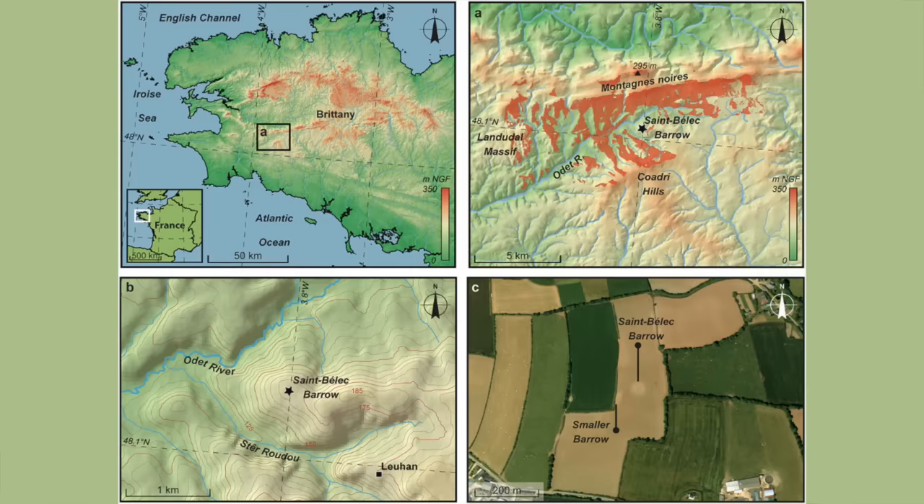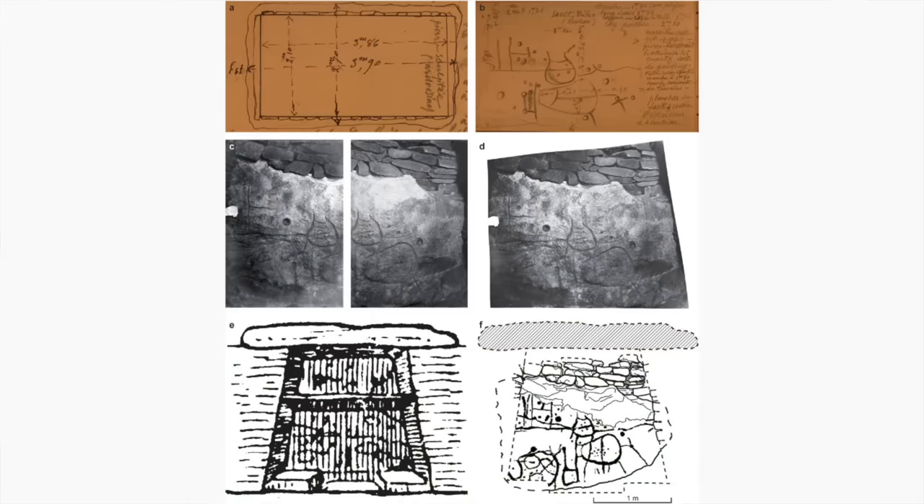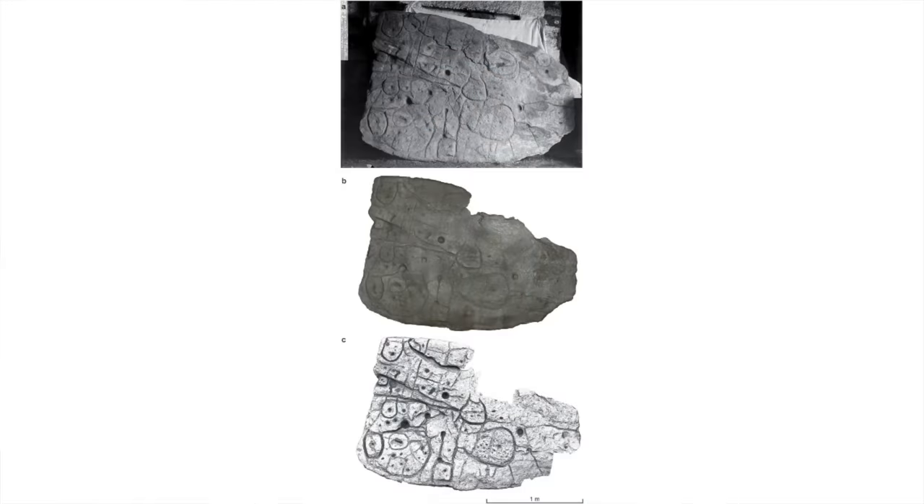In 1900, the prehistorian Paul du Chatelier went to excavate a 30-metre diameter round barrow overlooking the Odette river valley at Saint-Bélek in Finisterre. The centre of the barrow was found to contain a cyst burial. Cysts are small, stone-lined tombs most common in Bronze Age Europe, though there are also Neolithic examples. This particular cyst measured 3.86 by 2.1 metres and was 1.86 metres in height, with an east-west alignment and a huge capstone. The slab with the markings formed its western wall and was made of grey-blue schist stone, and had clearly been broken at some point with the top part missing.